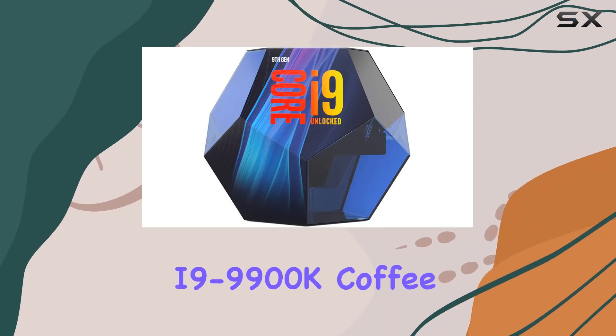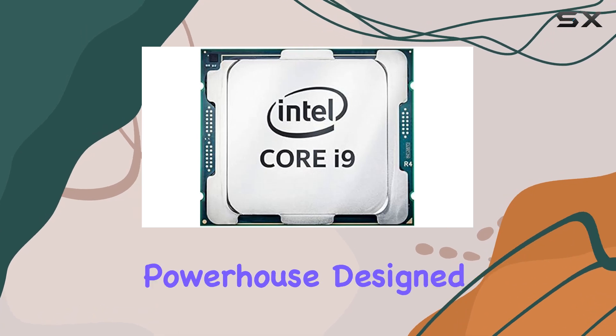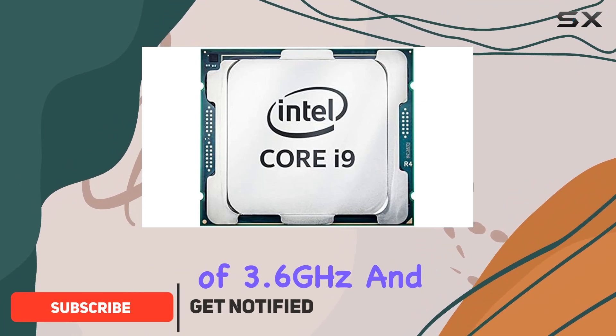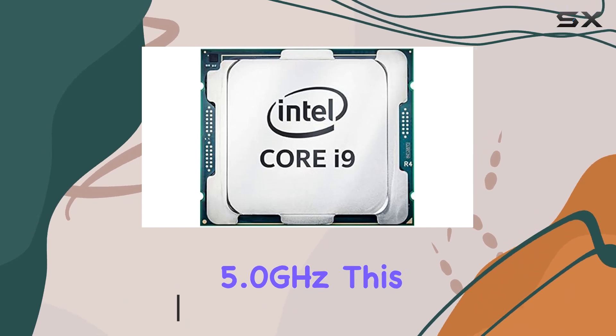The Intel Core i9-9900K Coffee Lake ninth generation processor is an absolute powerhouse designed to deliver unparalleled performance for both gamers and content creators. With a base frequency of 3.6 GHz and a maximum turbo frequency of 5.0 GHz, this CPU ensures lightning-fast processing speeds, making multitasking and demanding applications run seamlessly.